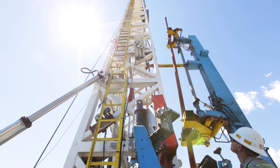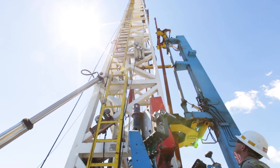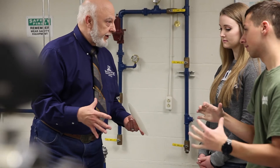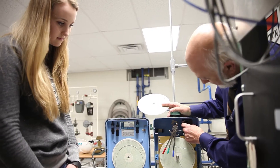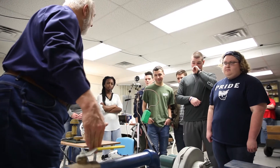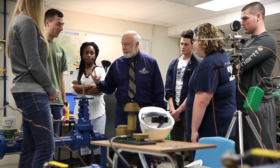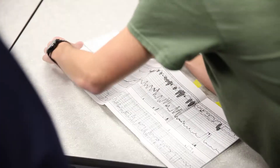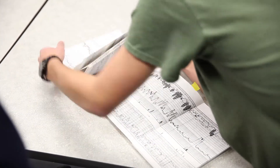So what qualifications do petroleum engineers need to meet? No matter what area of petroleum engineering you choose — drilling, production, completions, or reservoir engineering — you must have strong science, math, and analytical skills. A petroleum engineer must also have excellent communication and interpersonal skills in order to be part of a multi-discipline team.